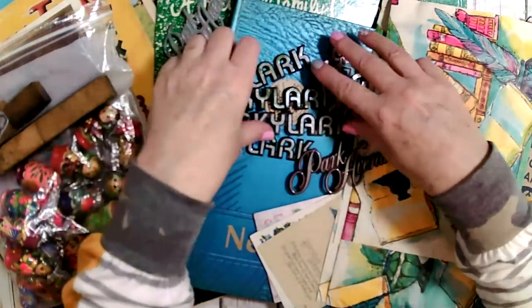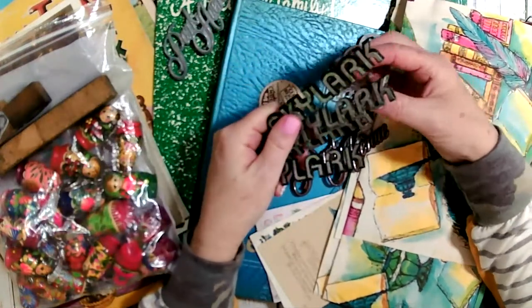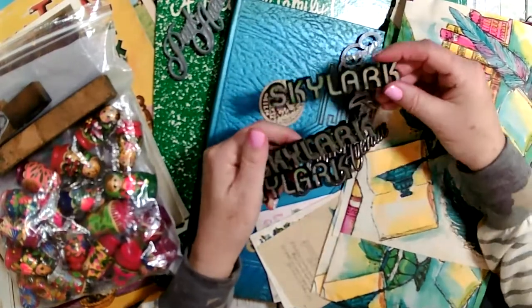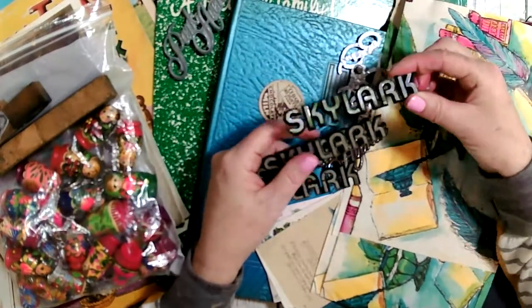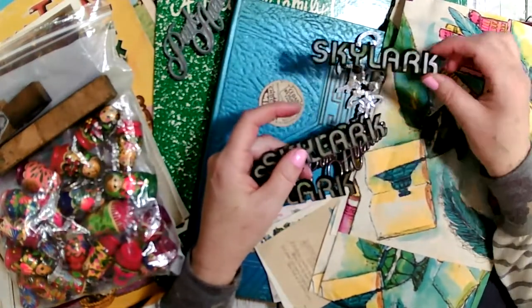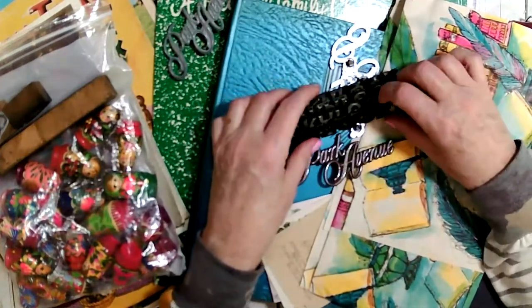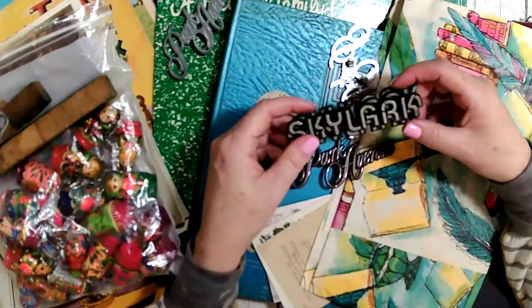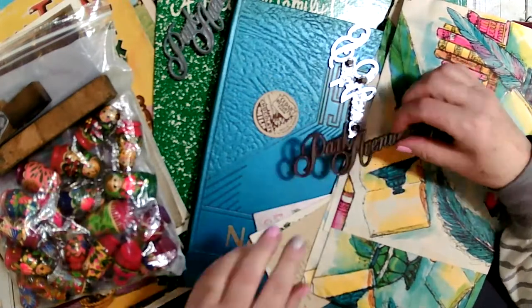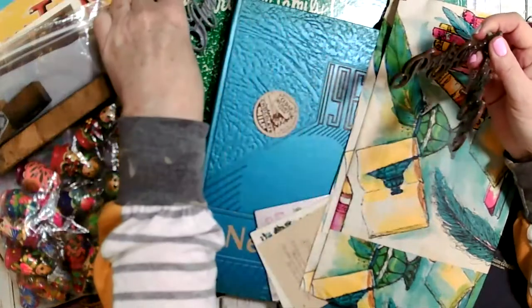I'm also working on some road trip kits. I got these — they definitely need to be cleaned up, they're really nasty — but look at these: the Skylark. These are the little things on the side of vehicles that say what kind of car it is. Since I found four that were all the same, I'm going to do four road trip camping type kits, so everybody's going to get one of these in their kit. And then I found these that say Park Avenue — I thought these would be so cute, so these are going to go in too.